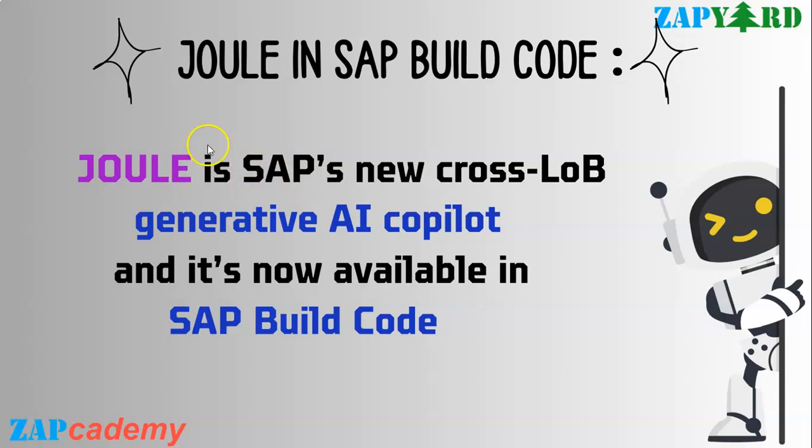Joule represents the pinnacle of cutting-edge technology to turbocharge application development with Gen AI. When I say application development, it covers data model generation, putting sample data into those data models, creating services to be exposed to the outer world, building UI on top of that service with the help of Fiori elements or Fiori UI, or doing any kind of unit testing. Joule is there for all of it.